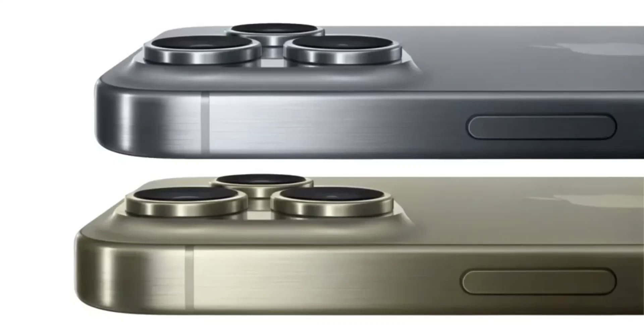Rumors reveal brand new colors for the upcoming Apple iPhone 16 Pro. We are still a fair number of months away from the launch of the next iPhone, that is the iPhone 16. However, the rumor mill has already started churning out new information. It looks like Apple's iPhone 16 Pro might be getting some cool new colors.